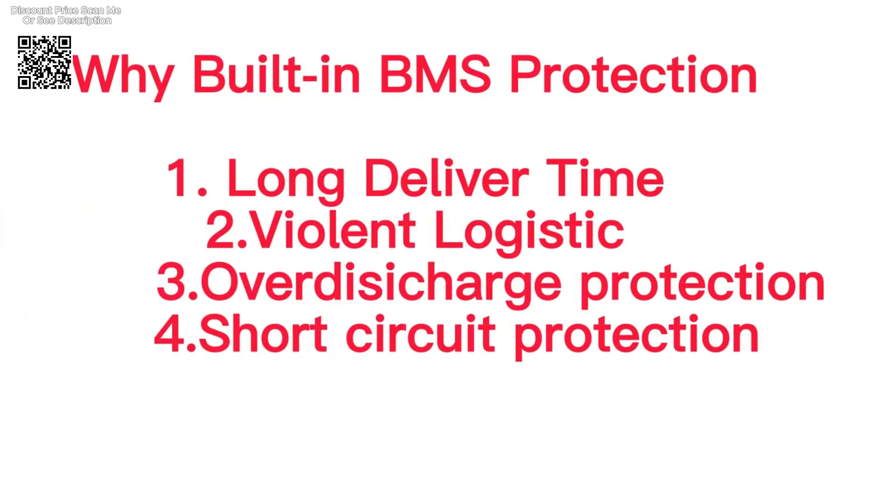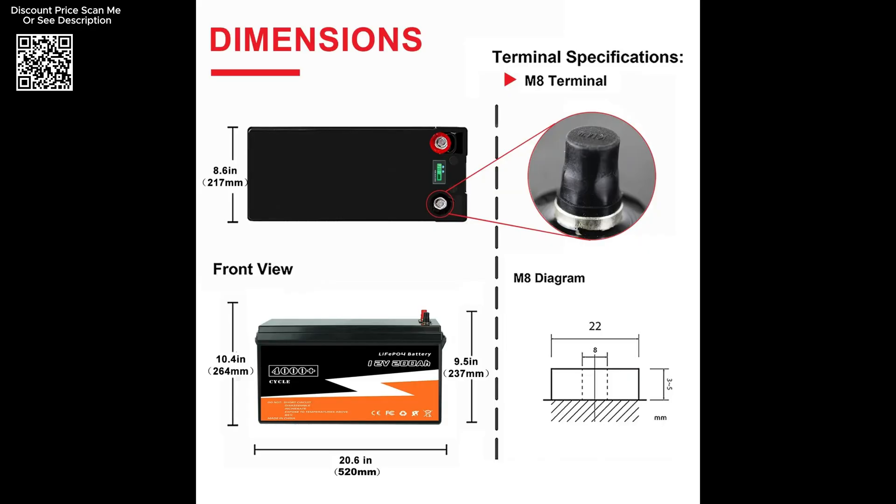This sophisticated management system not only enhances safety but also optimizes performance and extends battery life, making it a reliable choice for long-term energy storage solutions.